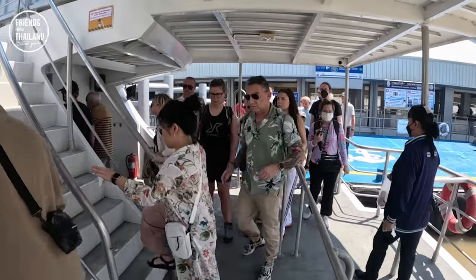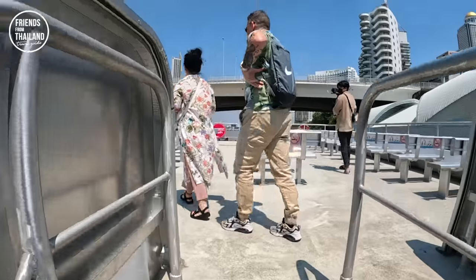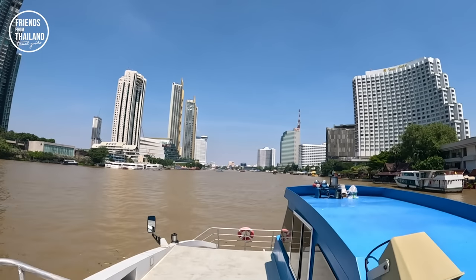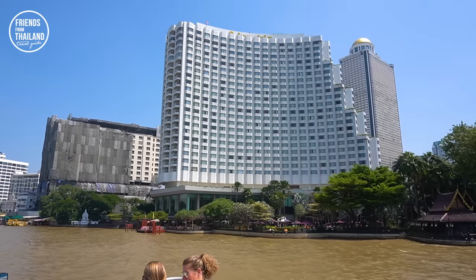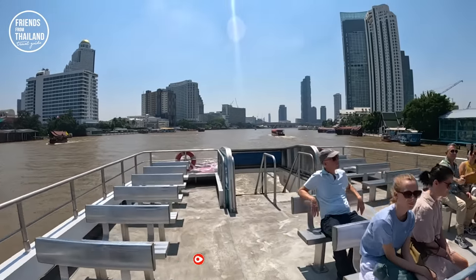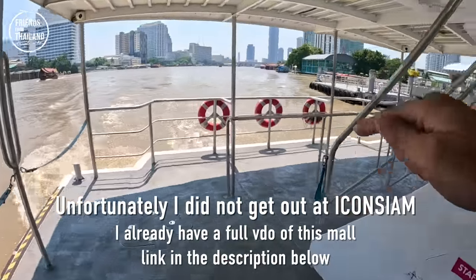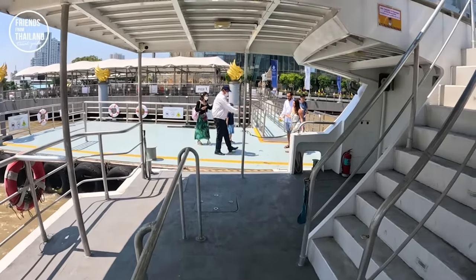Once you get in, you have two options: the first floor or the upper floor. On the upper floor you get a much nicer view, but it will be extremely hot and sunny. Also, note how to get off — there's no signal or bell. If you're going to get out, come and stand in the front section of the ferry so the driver knows to stop at that pier; otherwise they just keep going.